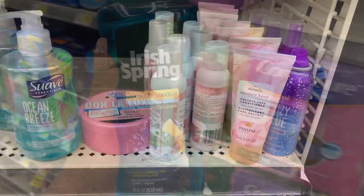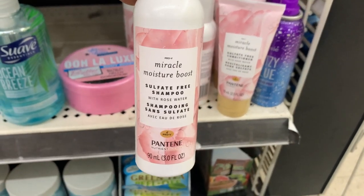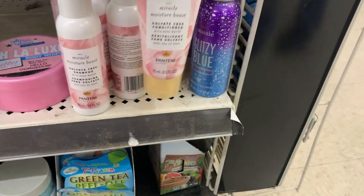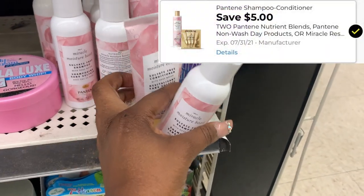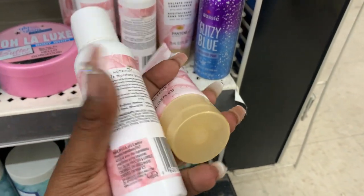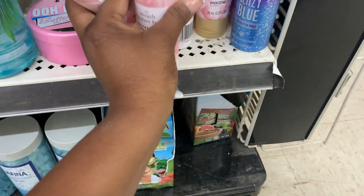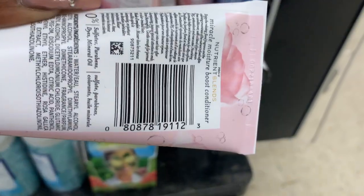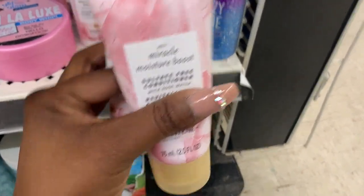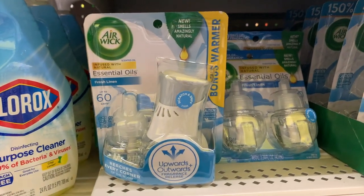I'm also going to be picking up two of these travel size Pantene — the Miracle Moisture Boost shampoo and conditioner — priced at $3 each. We have a $5 off two coupon dropping it down to just $1 for both, or 50 cents each. Someone asked me about the barcode to see if their store has them, so here's the barcode if you want to scan it. These are a good filler item — I'm going to put them in my cart for $1 for both.